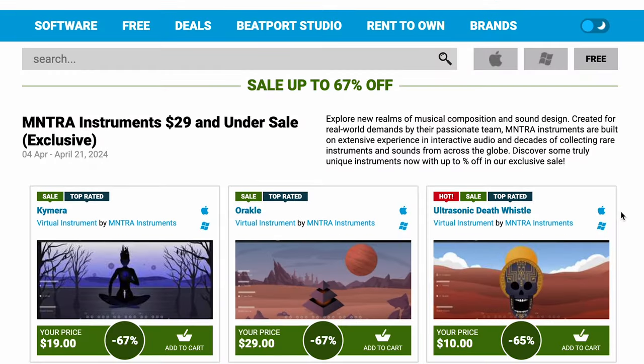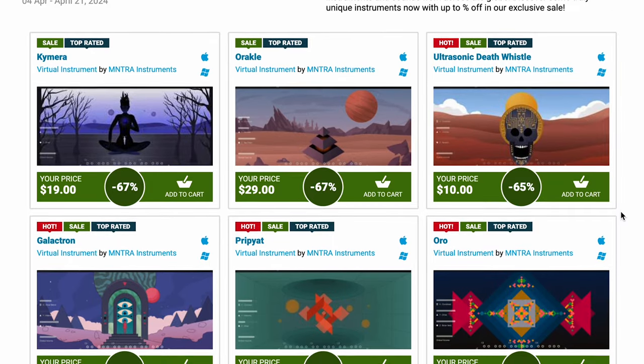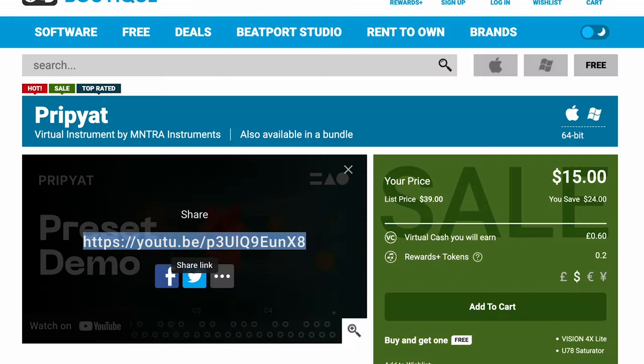Other picks this week: up to 67% off the Mantra Instruments sale. All six of those instruments are $29 each right now, and that does include Pre-Piat.